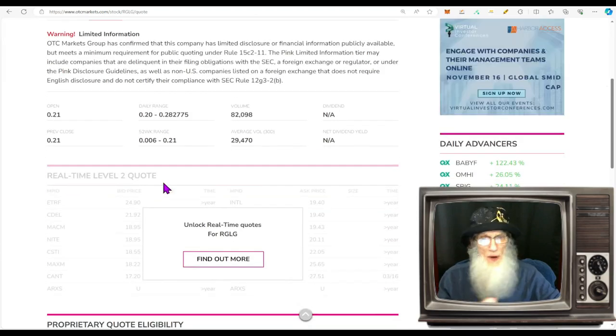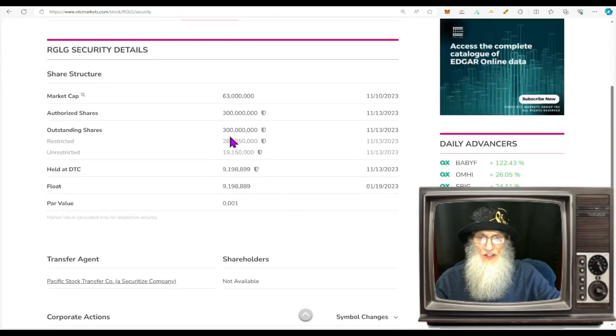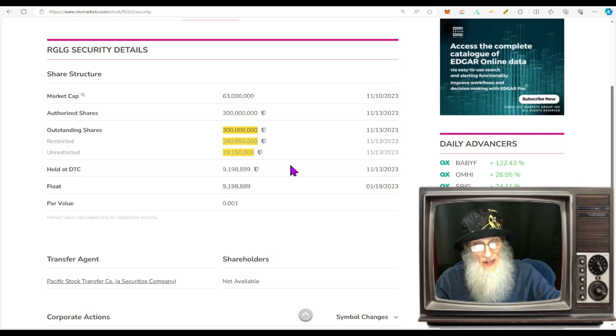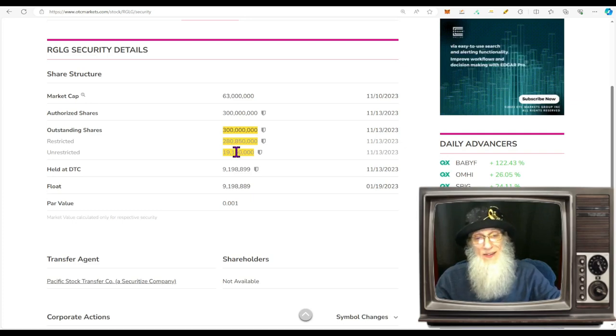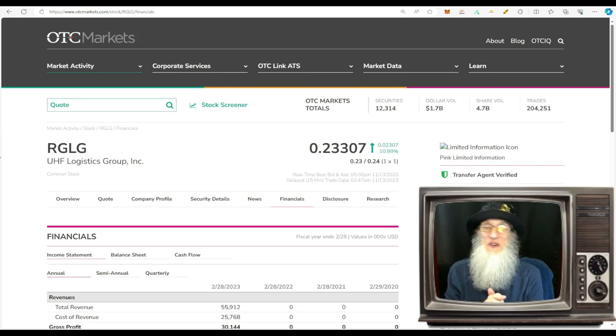Nice jump — going from about 30,000 up to 82,000 shares. Share structure for RGLG: outstanding share count is about 300 million; restricted shares — what management owns — is 280 million. It looks like we've got a float of about 20 million. Out of a 300 million outstanding share count, that's relatively speaking a low float — pretty decent.